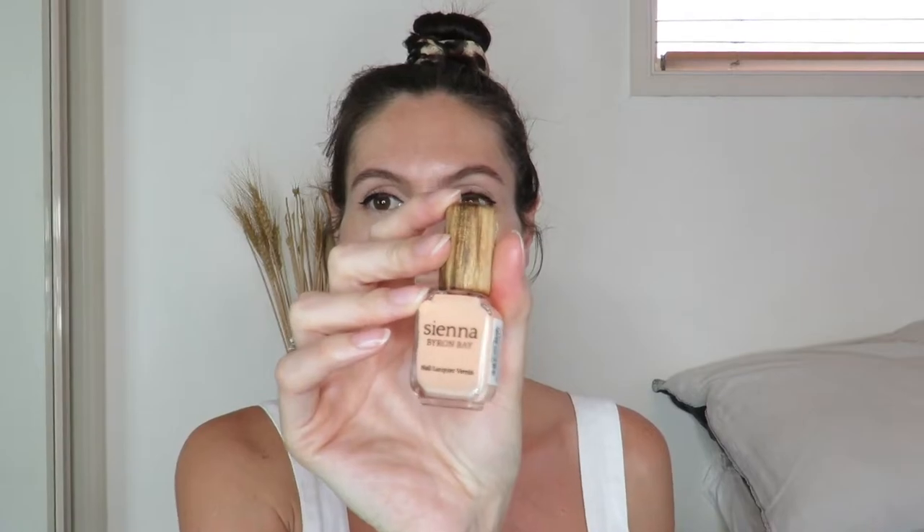So I actually have two top picks which are kind of on par with one another, and I'm going to start with Sienna Byron Bay. This is their cute little packaging here, and the color I have is Harmony — a beautiful light peachy nude — which is on this middle finger here. You can see that is one layer of product and the color payoff is beautiful. It's a nice creamy consistency and super shiny. The reason why I love Sienna Byron Bay — and there are many reasons — is that this little brand was created and is made in Byron Bay and it is the cleanest nail polish on the market, with so many certifications.